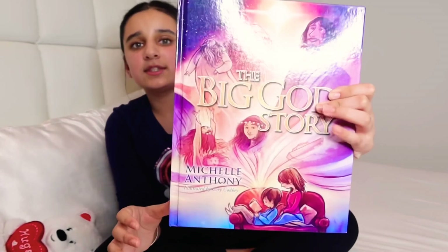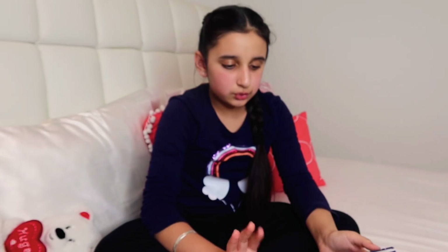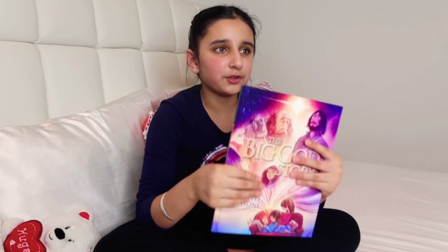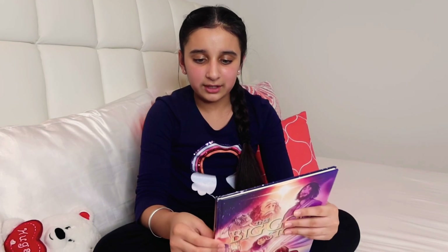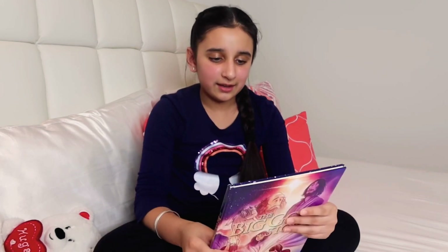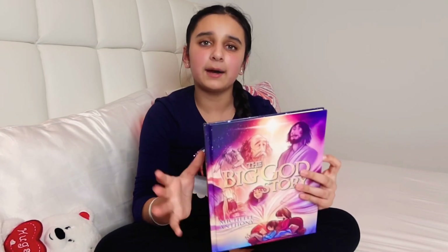My last bedtime story book is The Big God Story. It has tales from the Bible and it's really nice if you want to learn about Christianity. I would definitely recommend buying this one.